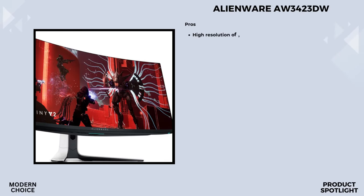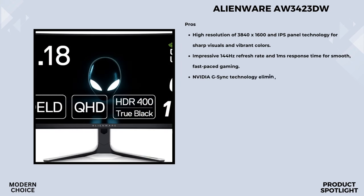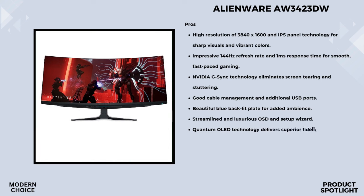Number 3: The Alienware AW3423DW curved gaming monitor. The Alienware AW3423DW is no ordinary gaming monitor. It's a 34.18-inch Quantum OLED display with an 1800R curvature, delivering a stunning resolution of 3440x1440 pixels. The lunar light design with Legend 2.0 ID gives it a sleek and futuristic appearance. The Legend 2.0 ID also brings practical improvements: customizable OLED AlienFX lighting adds a personal touch, 360-degree ventilation ensures optimal cooling during intense gaming sessions, improved cable management keeps your setup clean, and the centralized OSD joystick makes adjusting settings a breeze.